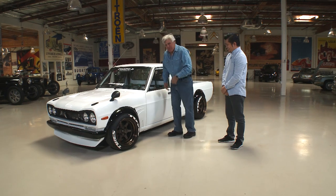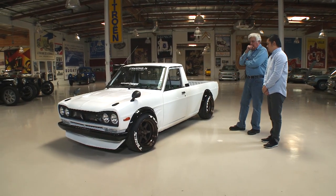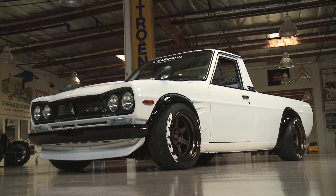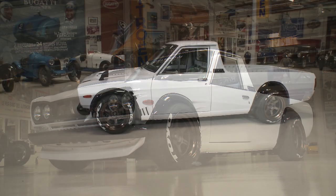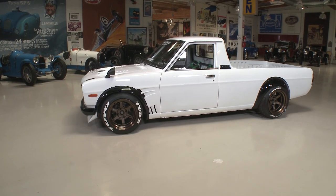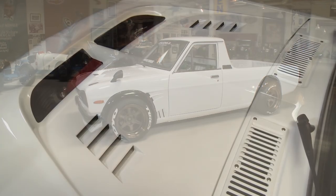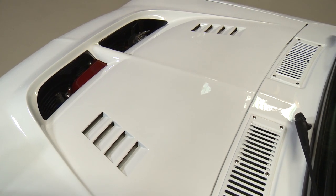The car has been lowered about eight inches as it sits right now. We raised it up slightly to make drivability a little more comfortable. It has a completely custom suspension up front.